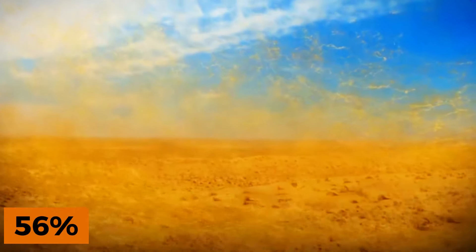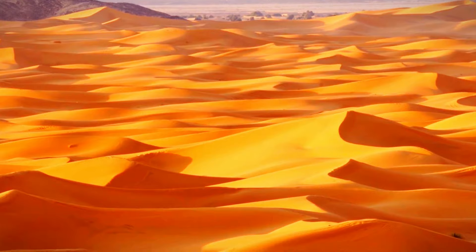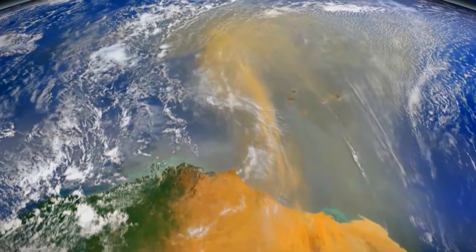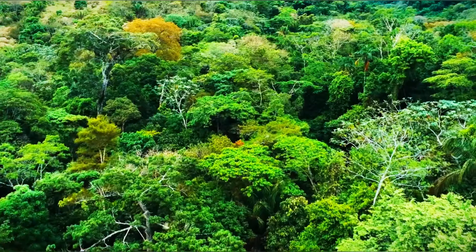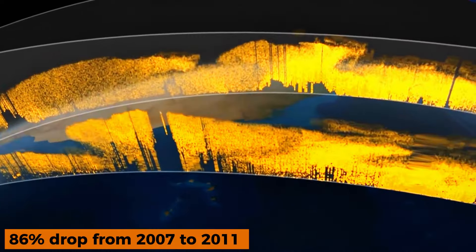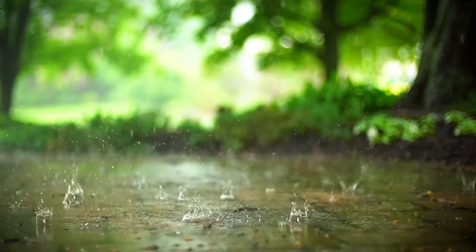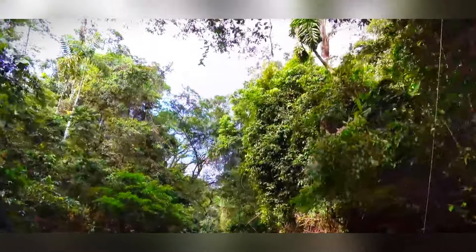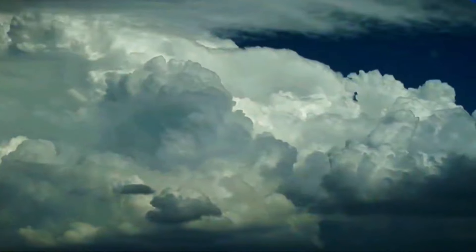Over 56% of fertilizing dust for the Amazon rainforest is created from the Bodele Depression in northern Chad, Sahara Desert, containing crucial phosphorus for plant growth. NASA's Calypso satellite tracked Sahara dust annually transporting 182 million tons across the Atlantic to South America. Of this, 27.7 million tons land in the Amazon basin, including 22 million tons of phosphorus. Variations in dust transport, especially an 86% drop from 2007 to 2011, are associated with rainfall fluctuations in the Sahel south of the Sahara. Increased Sahel rainfall prompts more vegetation growth, reducing exposed sand for wind dispersal. Additionally, biomass burning in Africa contributes smoke-borne phosphorus to the Amazon.